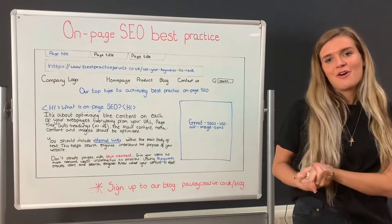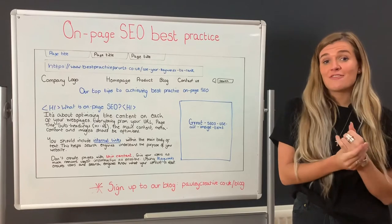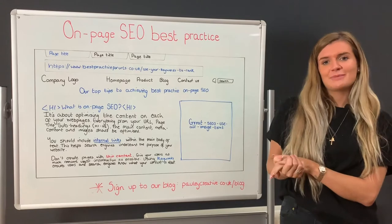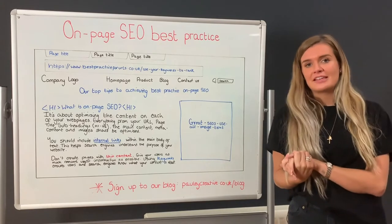SEO is one of the most popular services we offer, and it's no wonder when it can drive qualified traffic to your site without the cost of paid advertising. But SEO takes time and expertise to perfect, so don't be fooled into thinking it's easy.